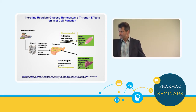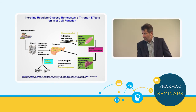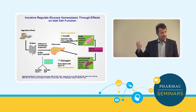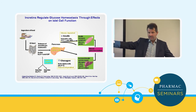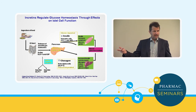GLP-1 is rapidly broken down after it's released by an enzyme called DPP-4 to an inactive form. So if you're thinking about what you could do to harness this incretin effect: you could either inhibit the enzyme that breaks down the naturally formed GLP-1, or you could give a drug that mimicked GLP-1 but wasn't broken down by that enzyme. And that's of course what the pharmaceutical companies have done.